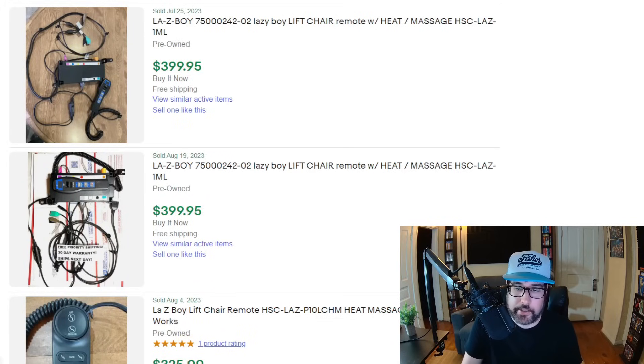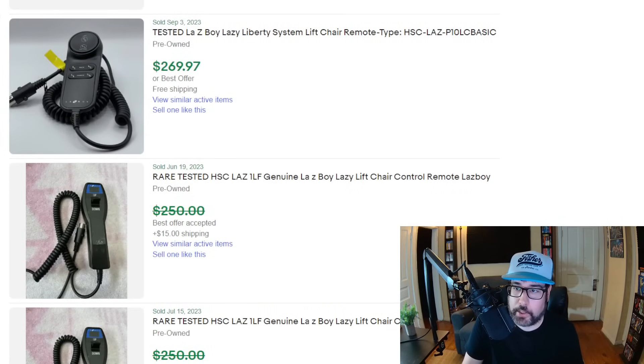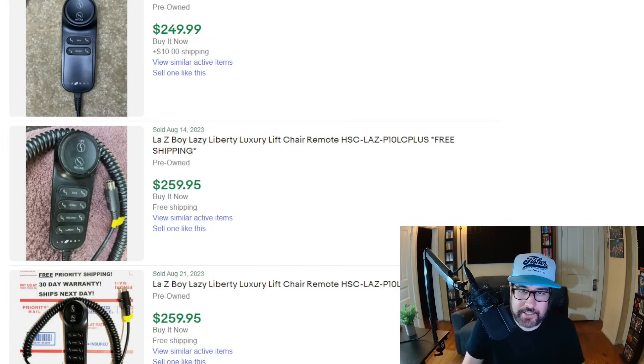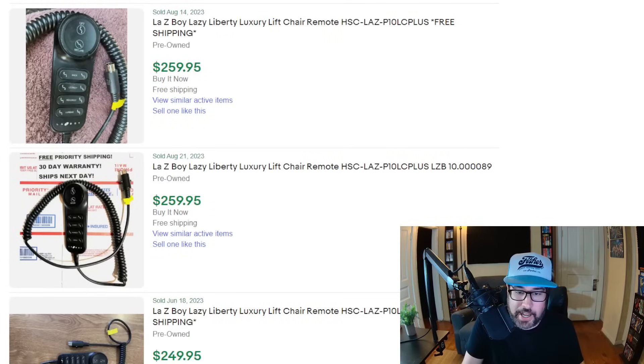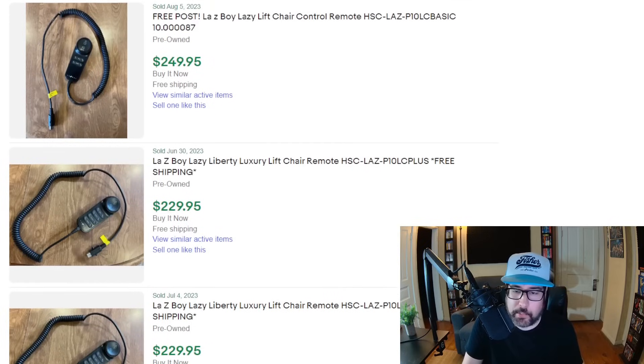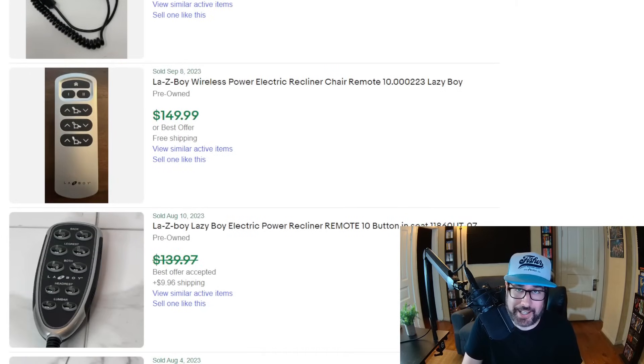We might as well talk about La-Z-Boy lift chair remotes as well. La-Z-Boy is a big name brand — these chairs can be $2,000–$3,000 — and the remotes can be upwards of $400. There are ones here for $300, $275, $269. If you're driving by and you see someone's old La-Z-Boy out in the trash and it looks like a lift chair, go see if the remote's on there and rip that thing off and sell it. They just plug right into the chair — pretty easy to detach and reattach. You don't need to buy the whole chair. Anytime you see a unique remote, it's worth looking into because remotes for high-end items are money.